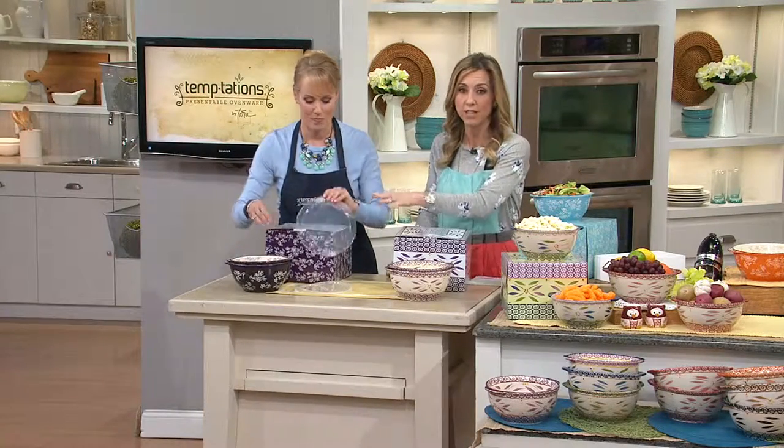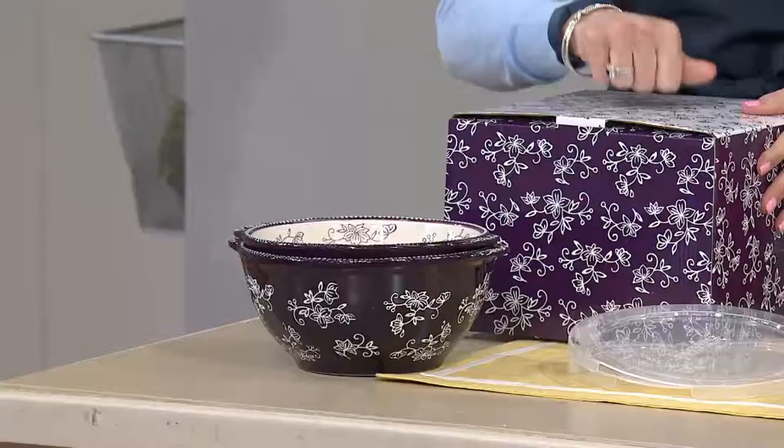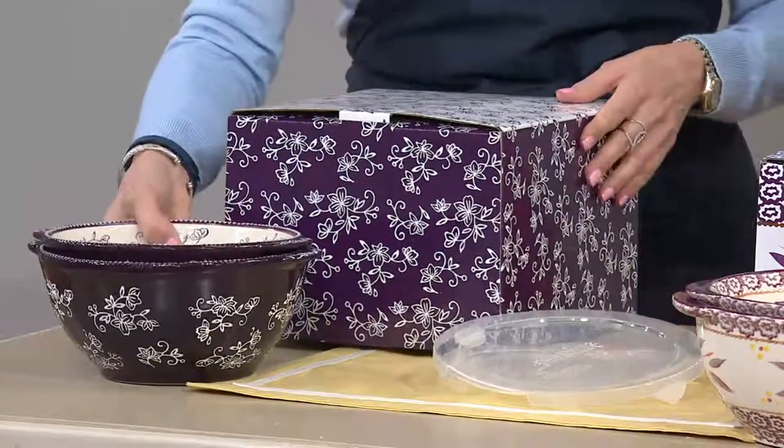The QVC price is $22.50 for the two mixing bowls that are going to come with your plastic lids, because of course we know you want to store in this in the refrigerator or freezer. And then they're going to come with a box. So, if you're thinking, what am I going to get my mom for her birthday? What am I going to do for Mother's Day? Or what am I going to do for that gift for my co-worker who's getting married? This is a great gift. You got the gift box and bowls.